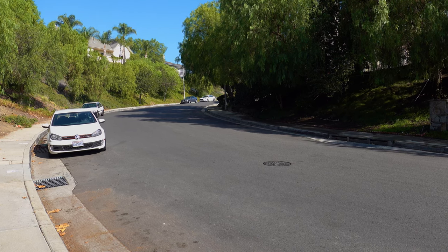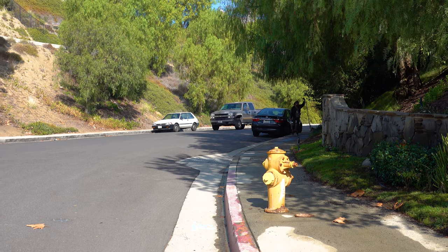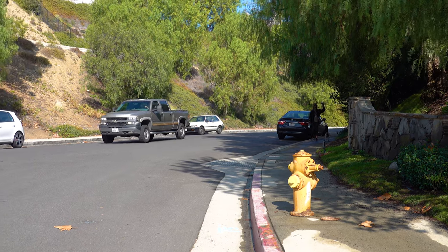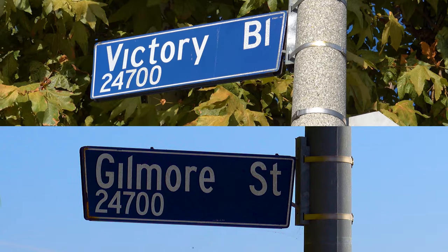I wanted to start the video on this street because sometimes it's hard to find parking in LA. Well, we're not really in LA today, but I wanted to show you guys the right street to park on. It's actually on Victory and Gilmore, which is at the entrance of the trail, and as you can see it's a very empty street with plenty of parking. With no further ado, let's explore.